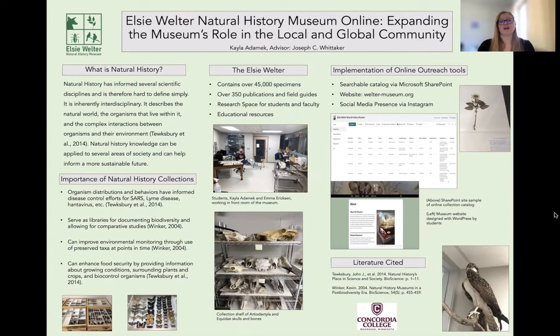The Elsie Welter Natural History Museum is our natural history museum on Concordia College's campus, containing over 45,000 specimens, over 300 publications and field guides, as well as research space for students and faculty, and additional educational resources.